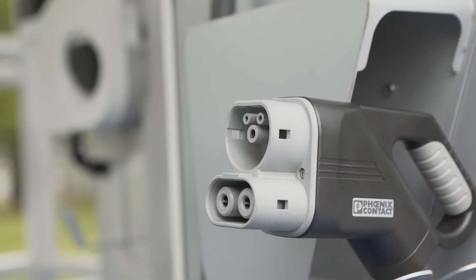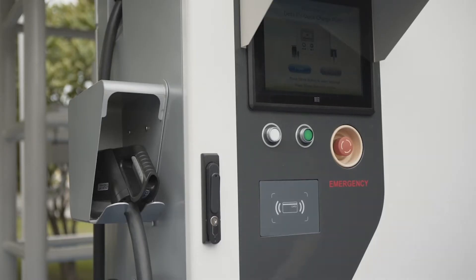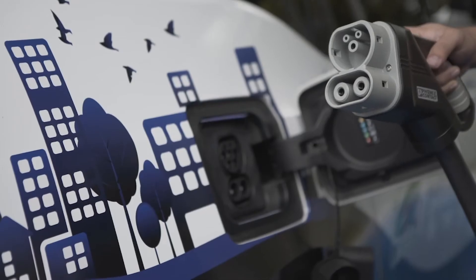Drivers of both CCS and CHA-DEMO standard EVs can rely on Delta's EV chargers for safe and durable charging. Delta's DC charger has an LCD screen and user-friendly interface for fast and convenient charging.